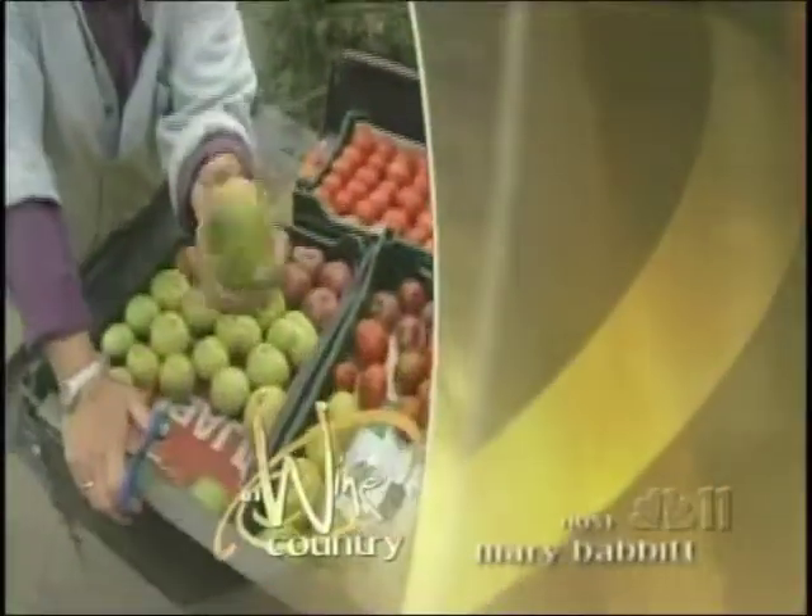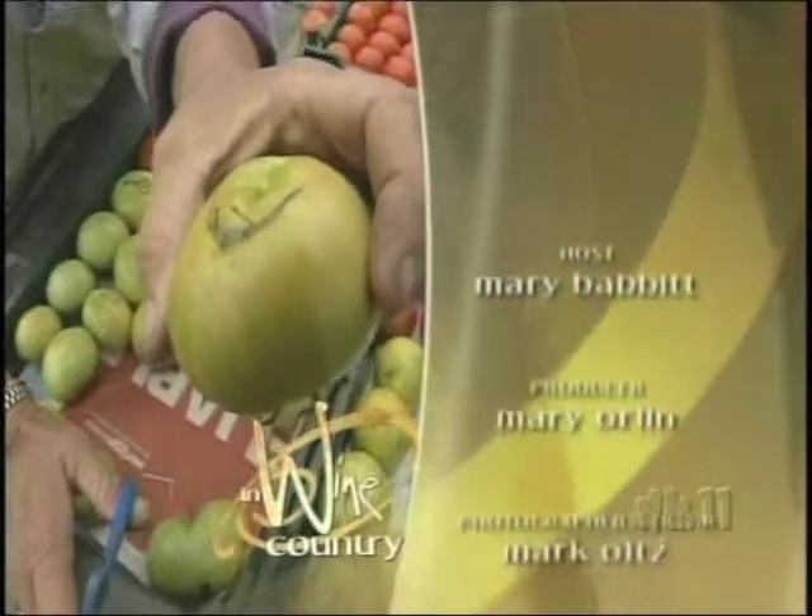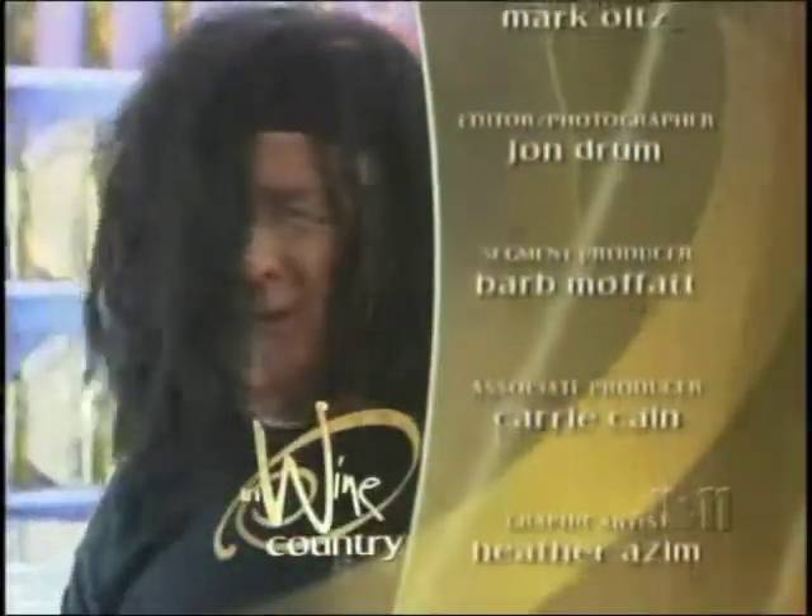That's what the Wine Country lifestyle is all about. From Rex's Vineyard, that is our show for today. Thank you for joining us. We hope you enjoyed your stay in Wine Country, and we'll see you again next time.